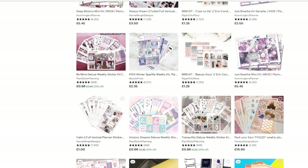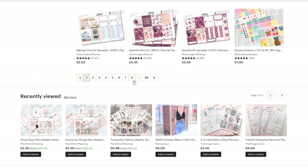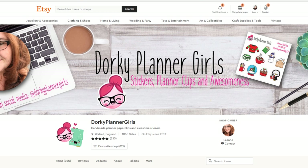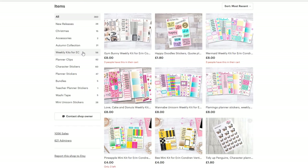Next. Let's skip down because I feel like I only ever look at the first four pages. We're heading over to Dorky Planner Girls. Let's have a look — she is adorable, those glasses are amazing. Am I on mini kits? She does some bigger kits.